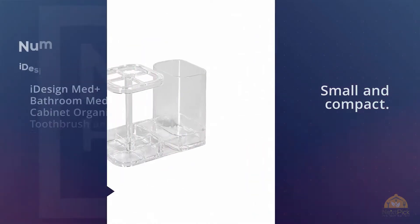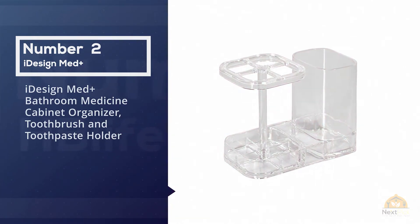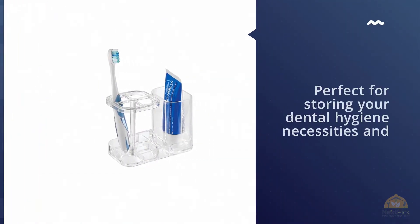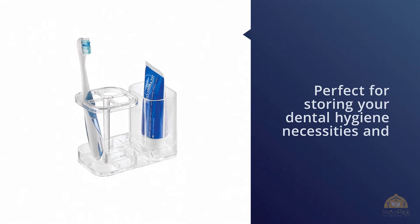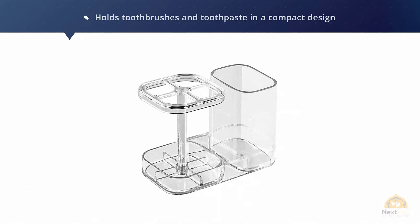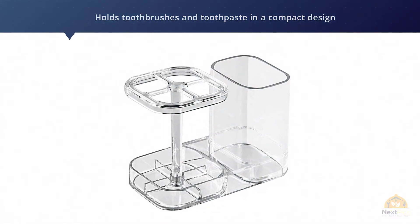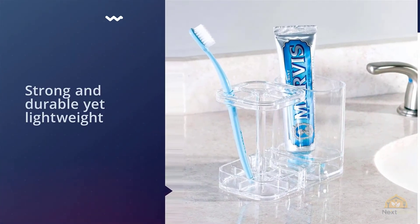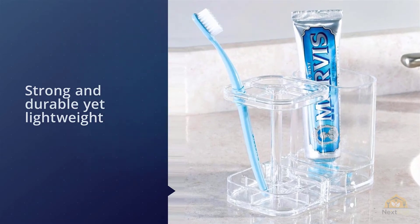Number two: iDesign Med Plus bathroom medicine cabinet organizer, toothbrush and toothpaste holder. This bathroom organizer is perfect for storing your dental hygiene necessities and supplies. It holds toothbrushes and toothpaste in a compact design that you can easily hide away in your medicine cabinet, clearing your bathroom for an uncluttered feel. Strong and durable yet lightweight, the thick plastic construction stops the holder from tipping even when full. Designed to hold four toothbrushes and one toothpaste tube.